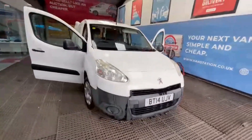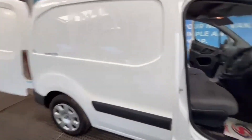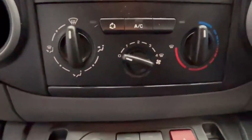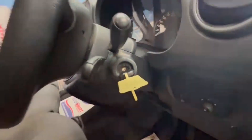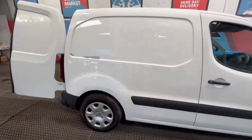2014 Peugeot Partner Berlingo 1.6 HDi 75 Professional L1. Body: white panel van. Mileage: 161,751. MOT: 7th of February 2025. Engine: 1560cc DV6ETED. Transmission: five-speed manual, front-wheel drive.